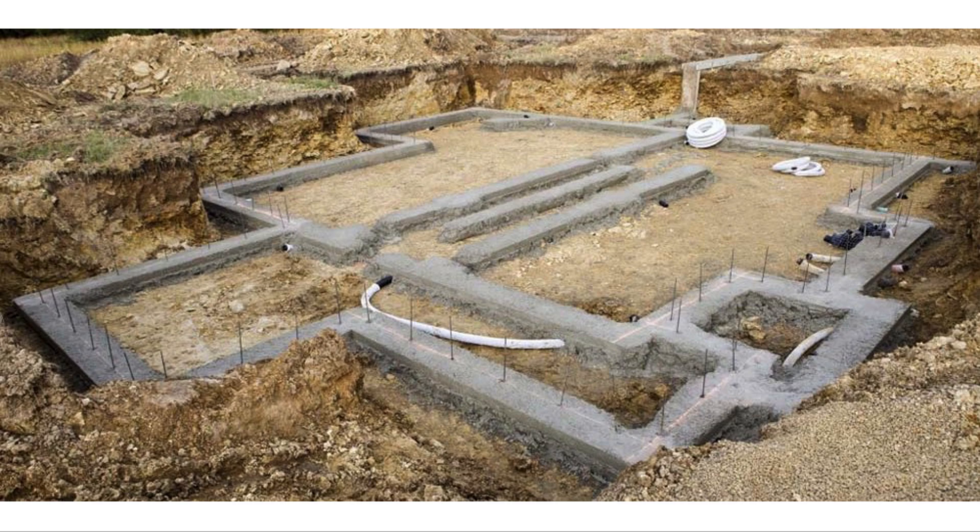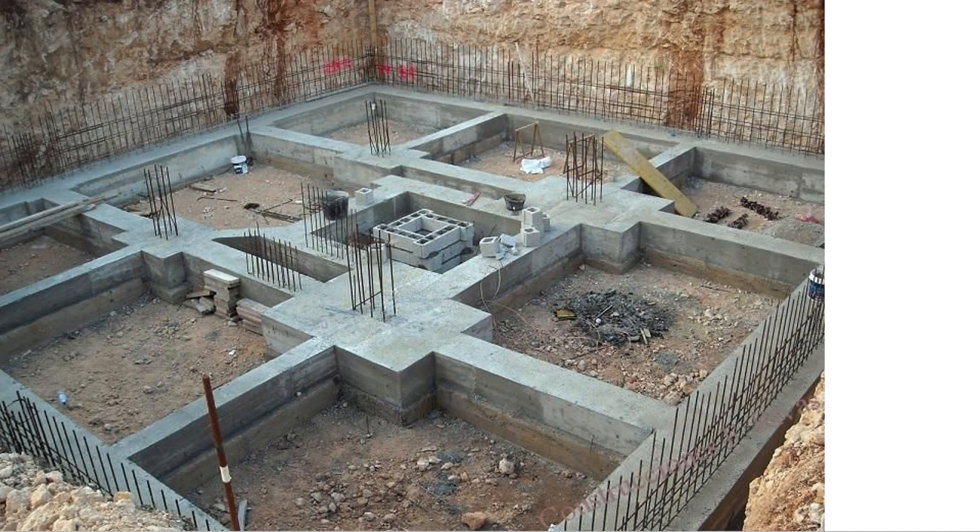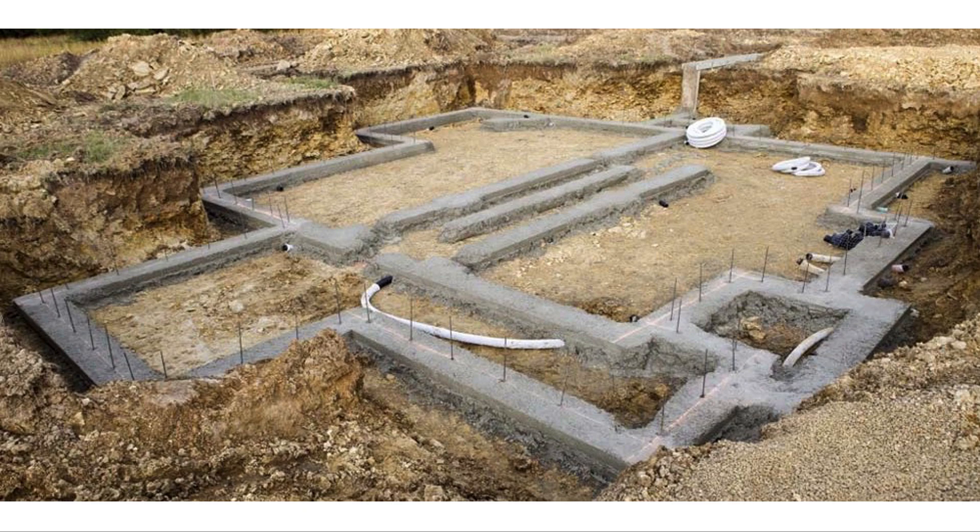However, when you draw it, you're going to draw a nice rectangle. The contractor will know they're not going to build that beautiful perfect rectangle in reality, but that's what it looks like after it's poured, cured, and the boards have been removed.